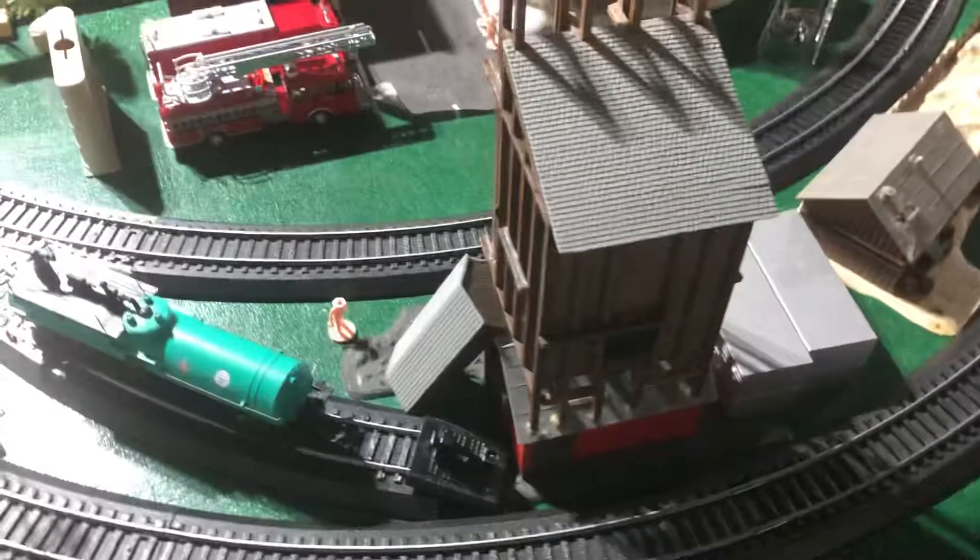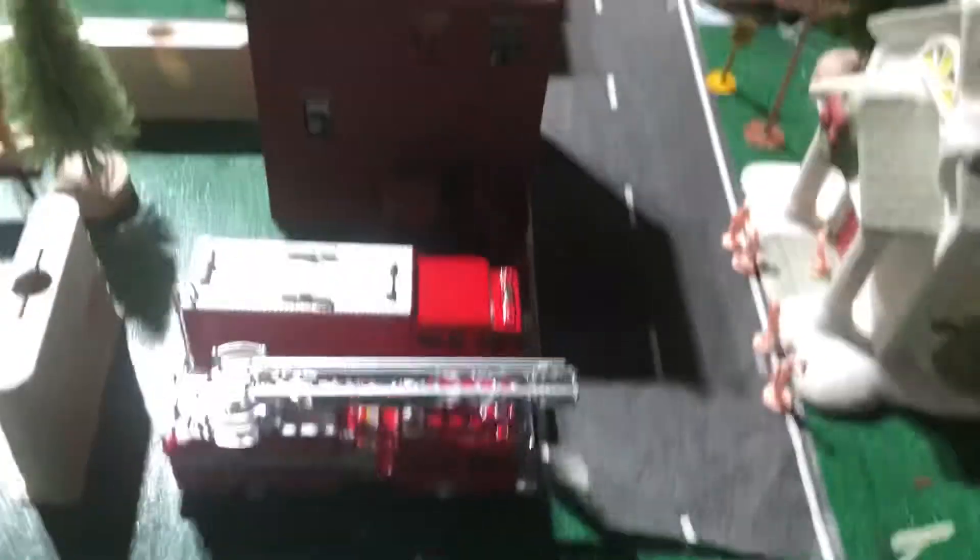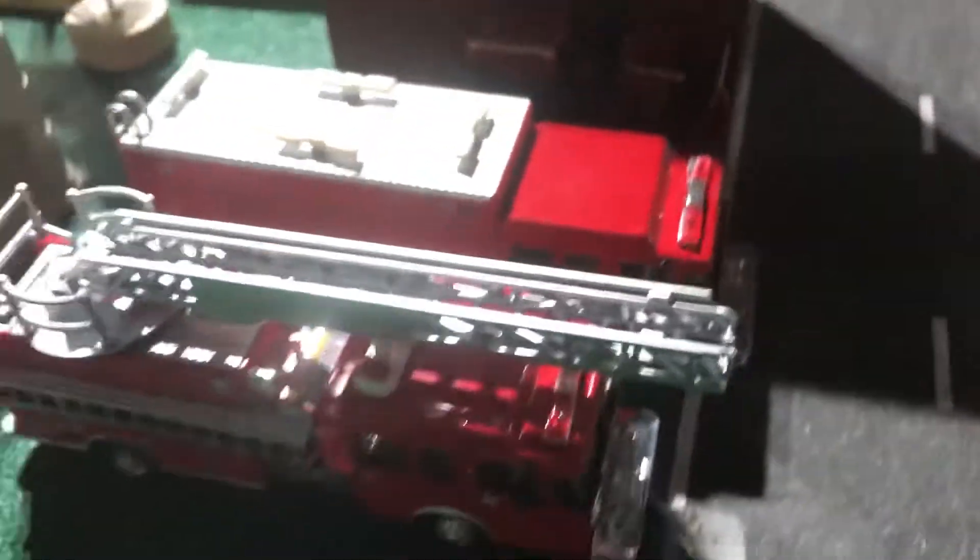Now, I didn't just buy trains — I also bought a rescue truck to go with my ladder truck that I received for my birthday. My birthday was yesterday. Now I have two fire trucks. I still need to build a fire station for the fire trucks.